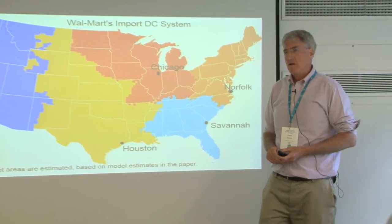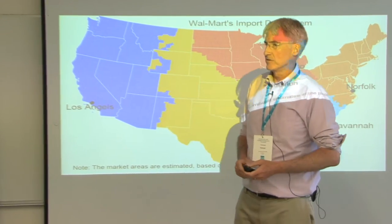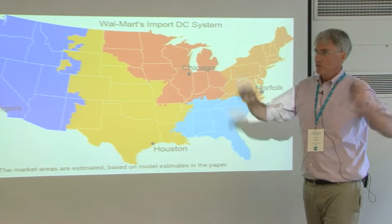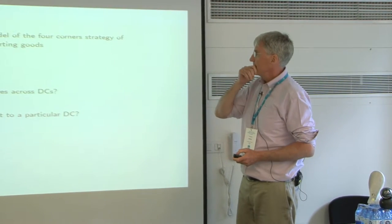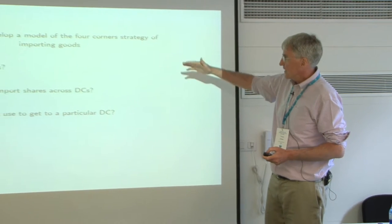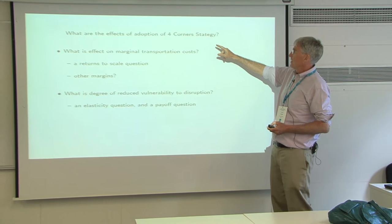Question: Does Walmart usually charter whole container ships? No, they don't usually charter — these container ships are huge. So I better get into it. We're going to try to measure the scale — I think I said what we're trying to do with the paper.